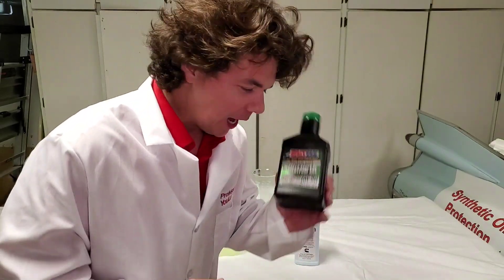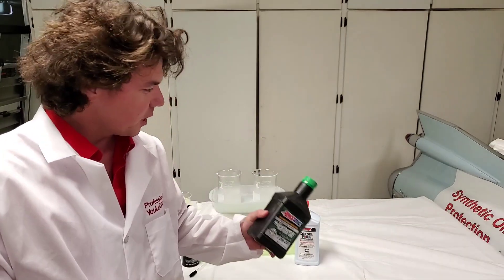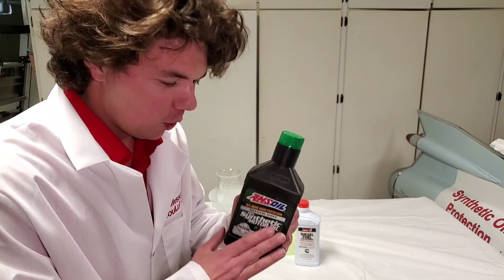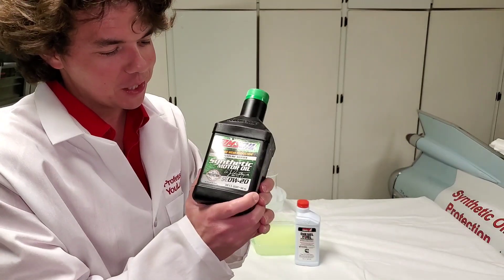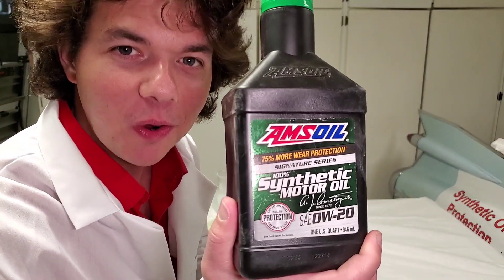If you want to check out all the motor oil playlists we've already done, click on the playlists here — including our last cold flow motor oil test. Cheers to protection, protection, protection. We'll see you back next time on Synthetic Oil Protection.